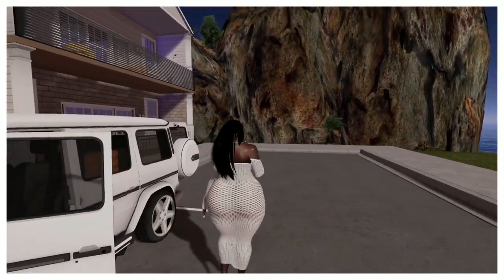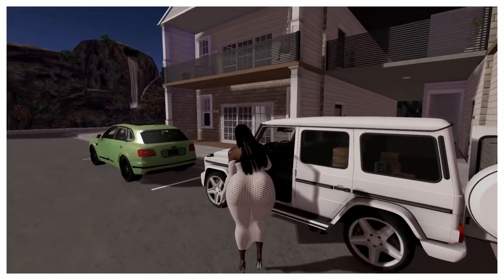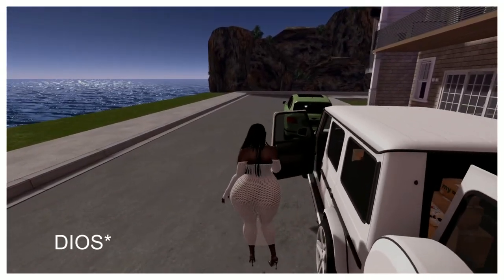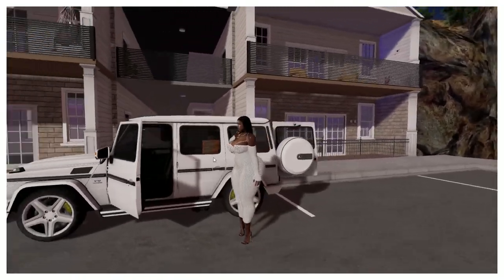I was just gonna try to be aesthetic with it but it's just not working out, so we're just gonna look in the car. By the way, isn't this dress so cute? I got it from Bios — it came out a while back but it's just so freaking cute and I just wanted to wear it today.